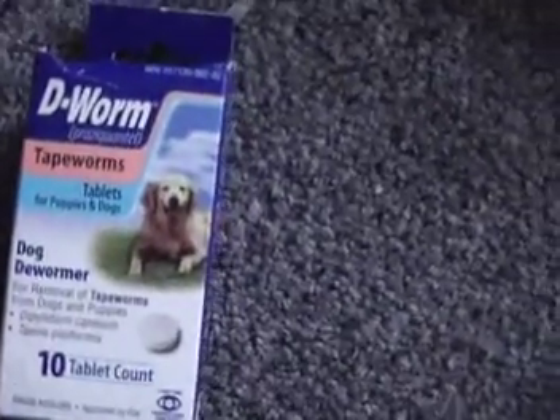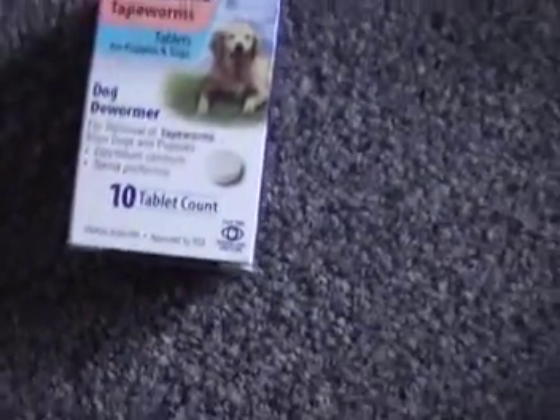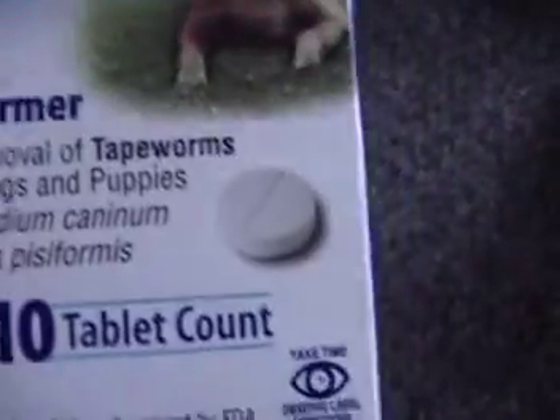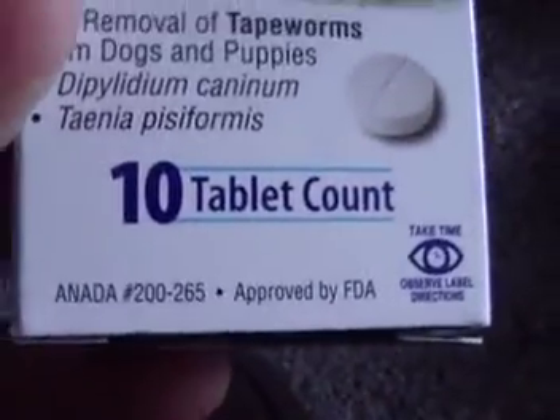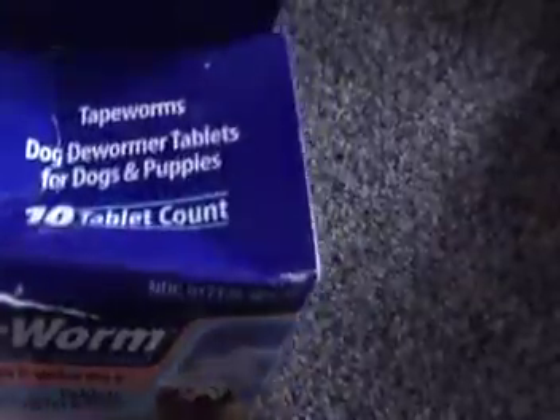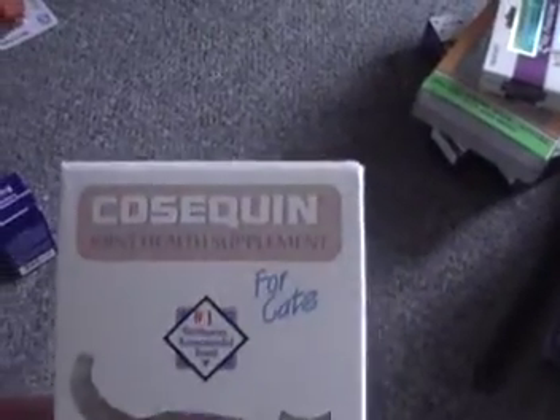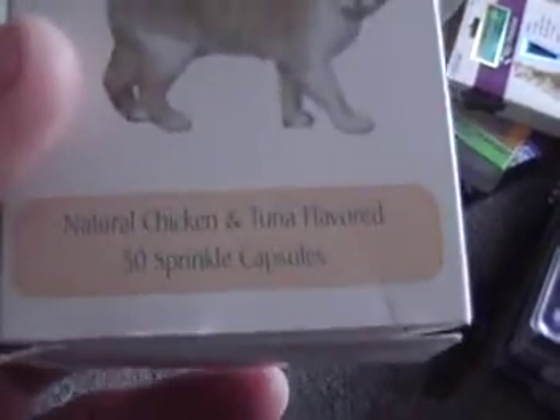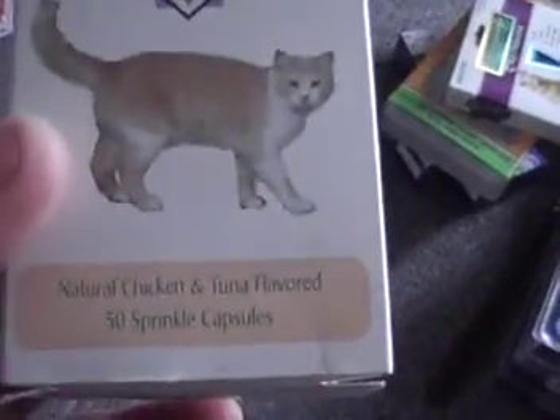We have the Deworm tapeworms treatment, 10-count, expires in 2011. So if your dog has tapeworms, it's for puppies and dogs. These are brand new.